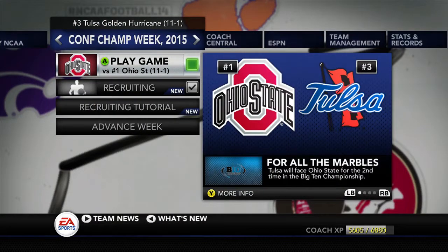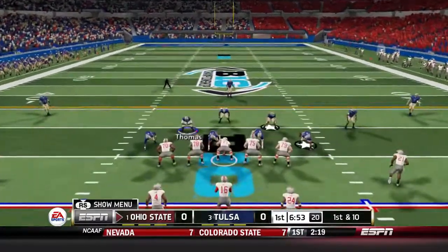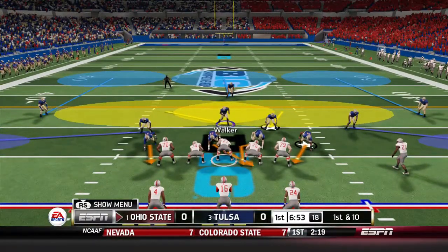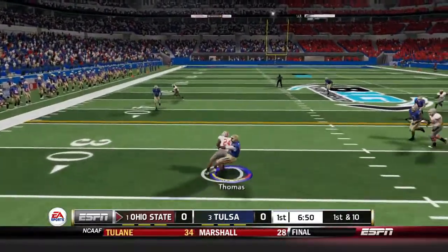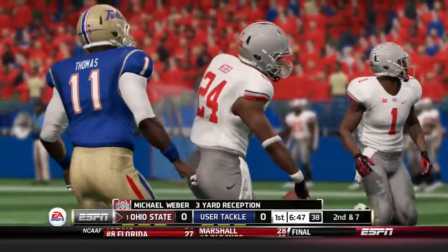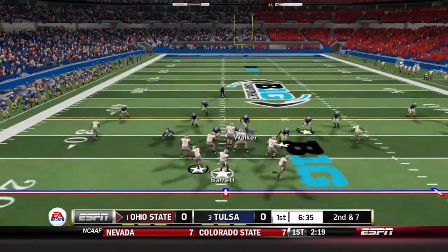I'm excited, hopefully you guys are too. First down and 10 for the Big Ten Championship game. Ohio State won the toss and we elected to kick, so they're going to get the ball to start. Thomas tackles Weber quickly — he was the second running back for the Buckeyes. Second down and 7 for Ohio State.